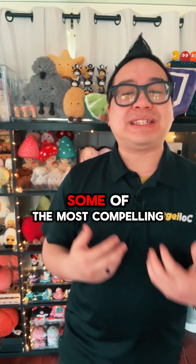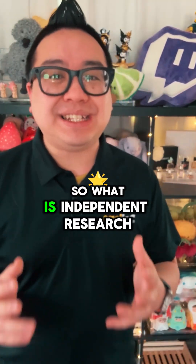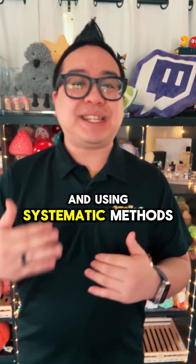Some of the most compelling research projects my students have done started at their kitchen tables. So what is independent research? It's identifying a question you're genuinely curious about and using systematic methods to explore the answers.